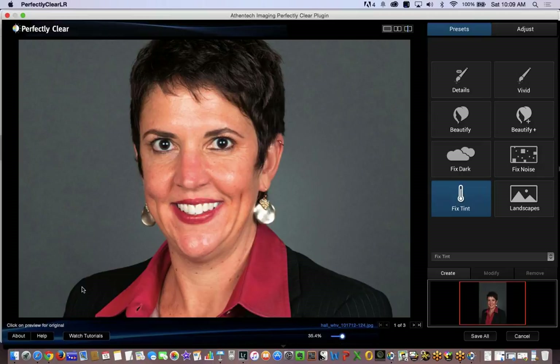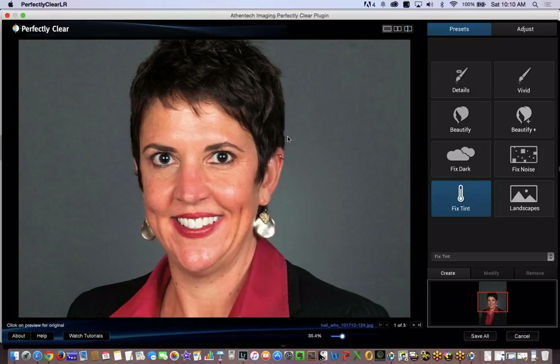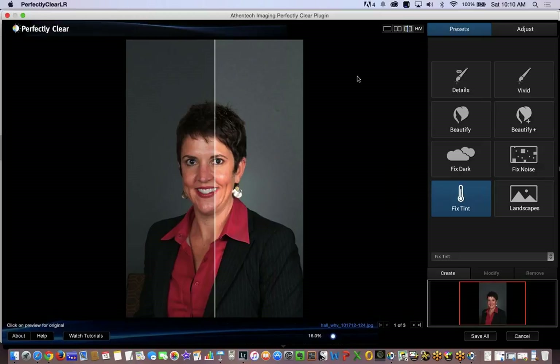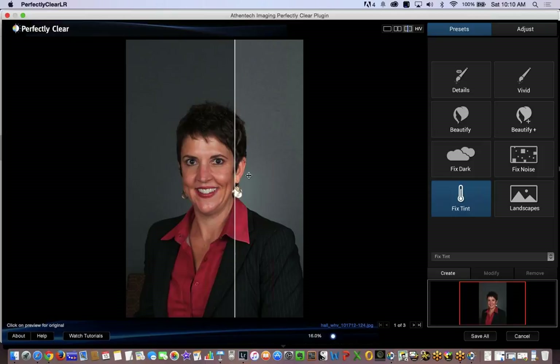Here's our navigation — we can click from image to image. There are tutorials, a company overview, and a help button. Here's an important feature: I like to click on the screen to see my changes. It helps my eyes adjust faster. Side-by-side comparison shows you before and after just by clicking. Most photographers that work with us love this feature — look at the difference. It's pretty amazing.